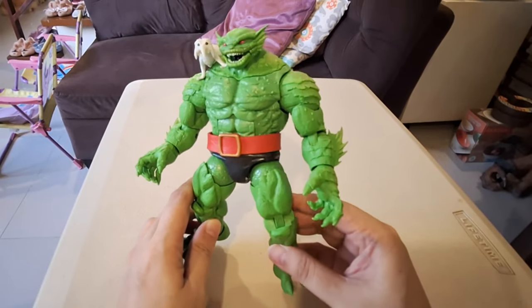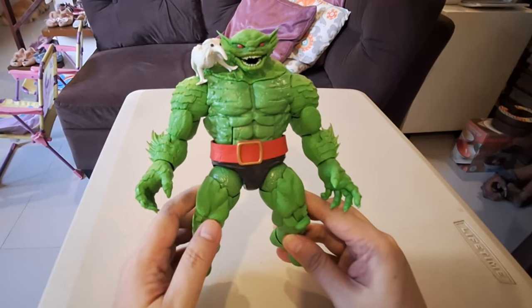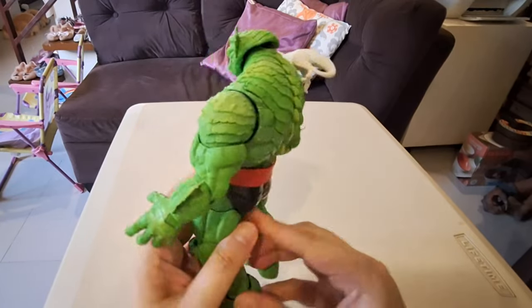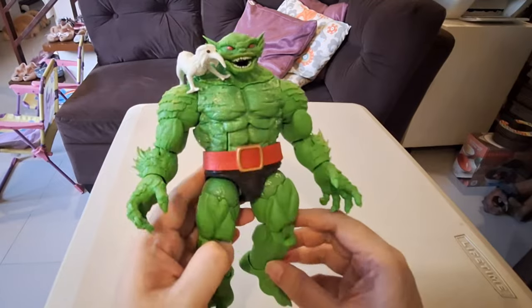I know it's a reuse of the Abomination Build-a-Figure, but it's pretty good for what it is. Some purists will say it's not the exact Chode deco, but it works for a casual like me. So, number 10: Marvel Legends Build-a-Figure Chode.